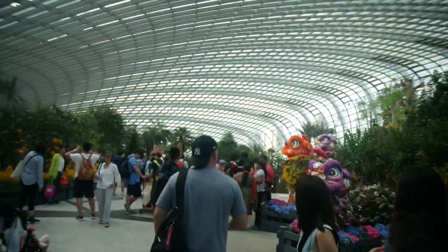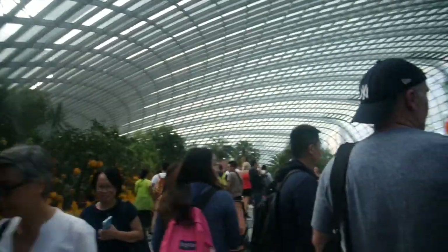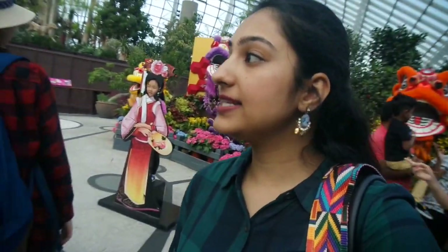We have entered the Flower Dome — very beautiful! Oh my god, look at those such big fruits. As with the previous dome, the temperature suddenly just drops whenever you enter. This is grapefruit — so this is what grapefruit looks like! Whenever you enter these domes the temperature just drops, I think because of so many plants. Very beautiful! Everybody is really excited about Chinese New Year by the way. Let's explore!